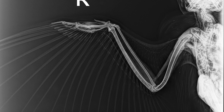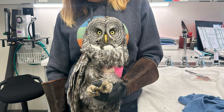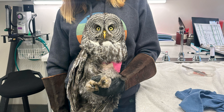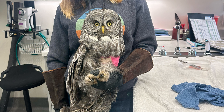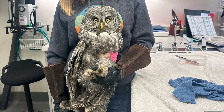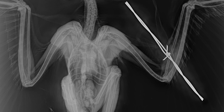Next we have Great Gray Owl 104. This relatively rare species came to us from Kilgore, Idaho after being trapped in a barbed wire fence. This species is particularly prone to being trapped in barbed wire as they tend to swoop low over fields looking for small rodents at dusk and dawn. Luckily the finders were able to extract the bird successfully.